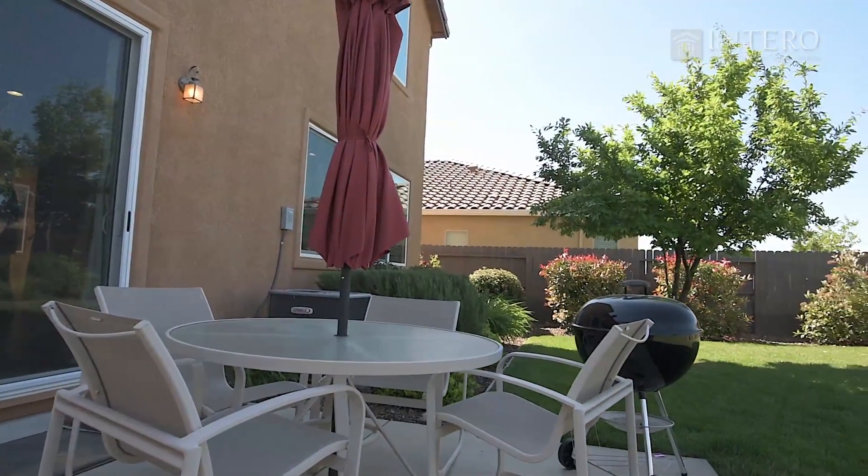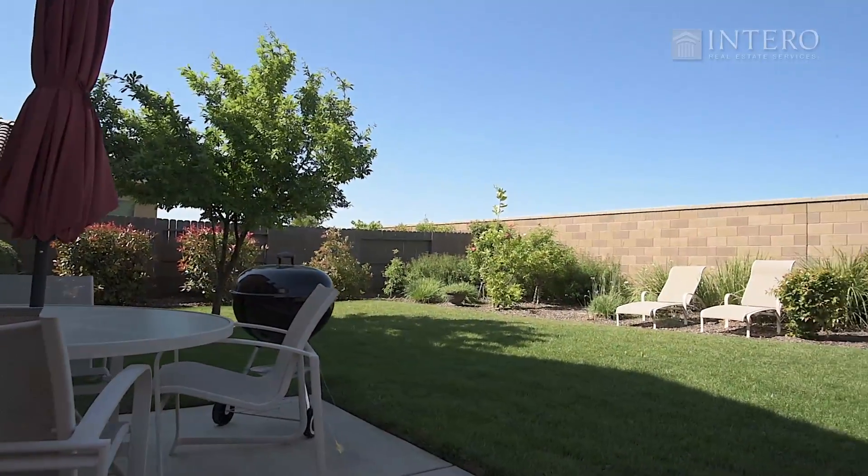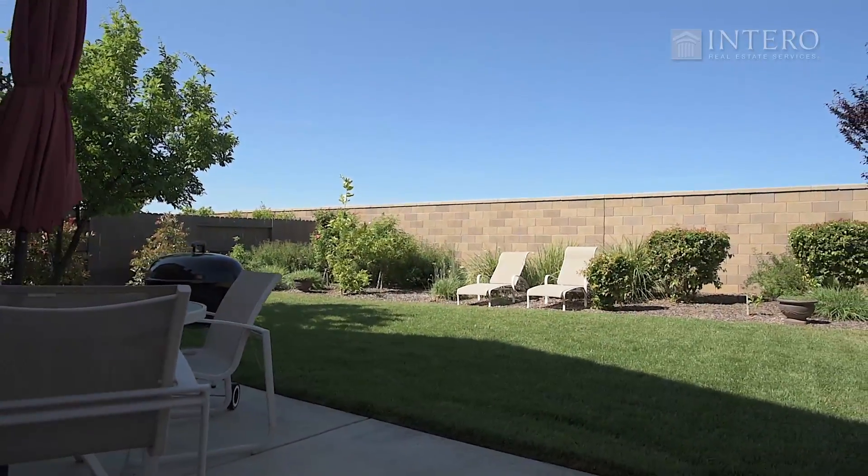Outside in the backyard, for those long summer days ahead, enjoy the kids at play while barbecuing with the family.